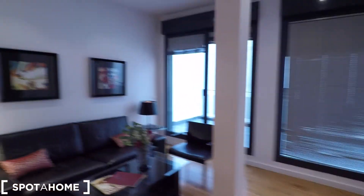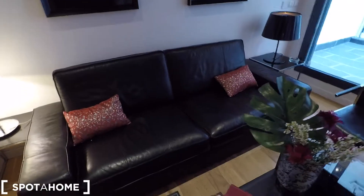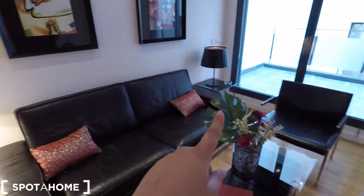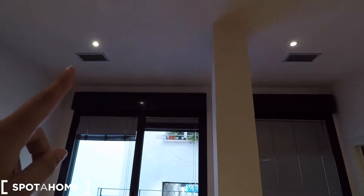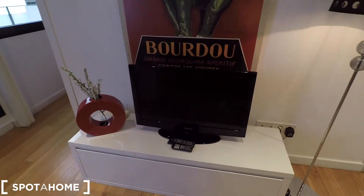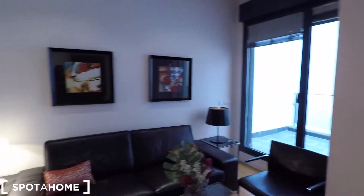Here we are in the living room. You can see this comfortable sofa with an armchair and a crystal table in the middle. We have two side tables with lamps and pictures. The apartment has an AC unit that also works as heating. And here we have the television, and below there is some storage for your belongings.